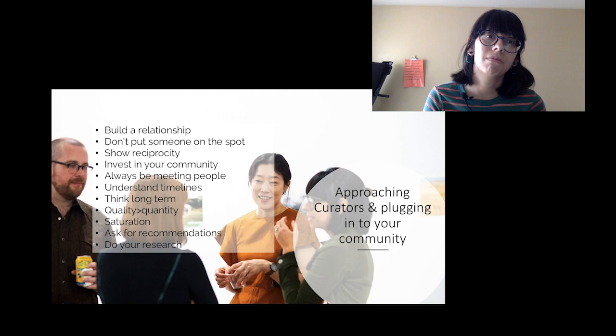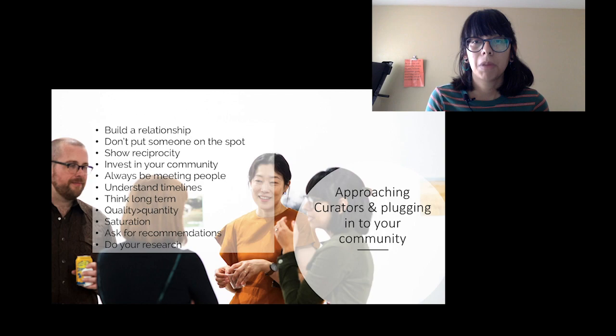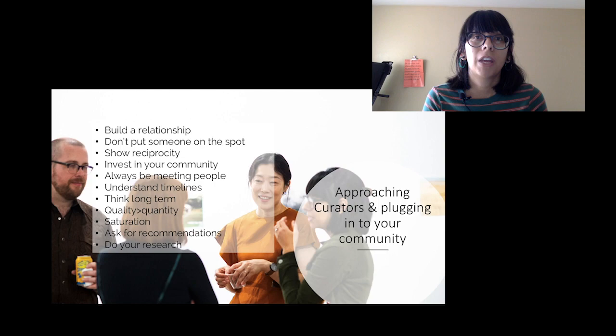Building a relationship means having conversations with people, going to openings and meeting people, maintaining a network of artists you went to school with, and continuing to nurture those relationships. That's also how you should approach meeting curators. It's not about saying 'hi, you're the juror for this, I really want you to curate my work into a show.' That can be off-putting — it's very transactional — and you want to focus on developing relationships.